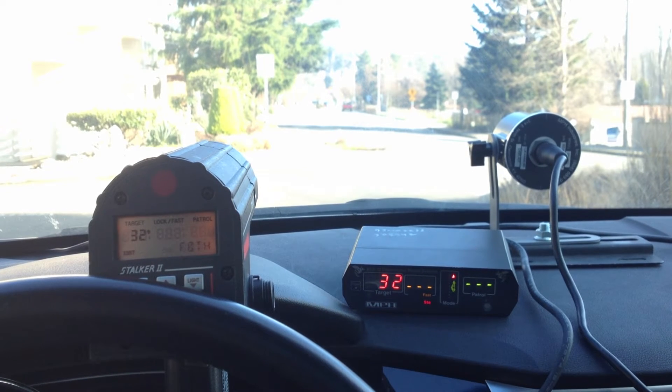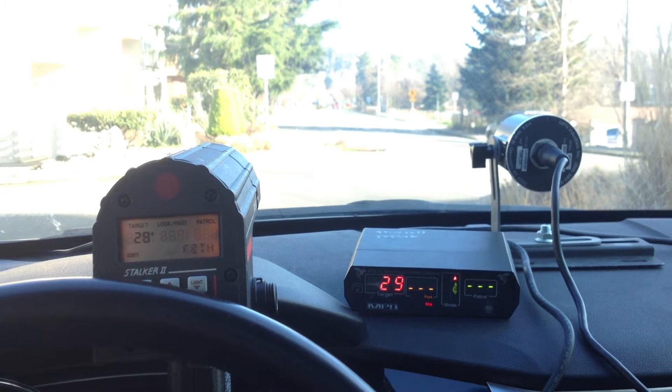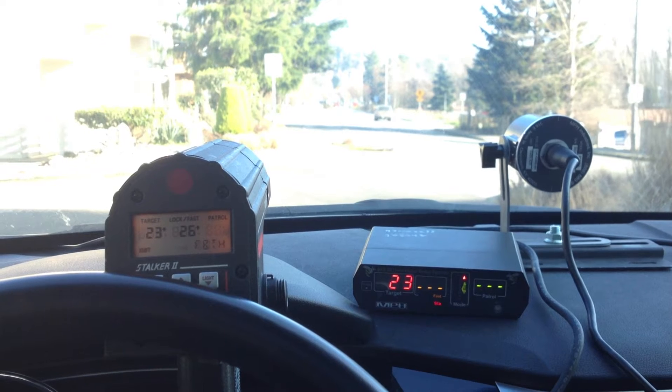There's just some cars coming away from us, and waiting for traffic to start coming towards us again. Looks like here come some cars coming towards us.